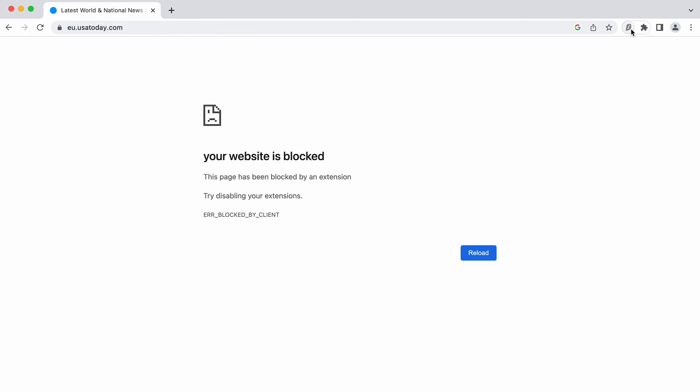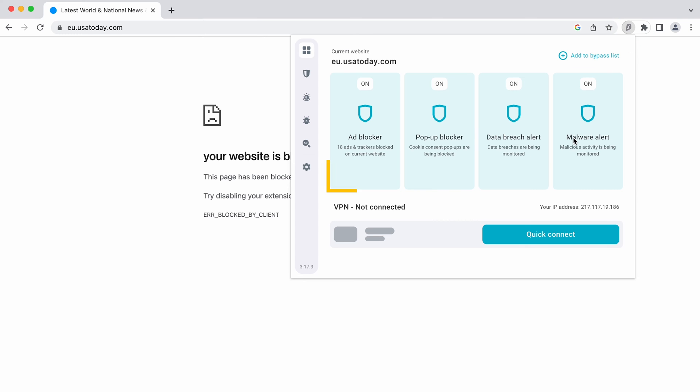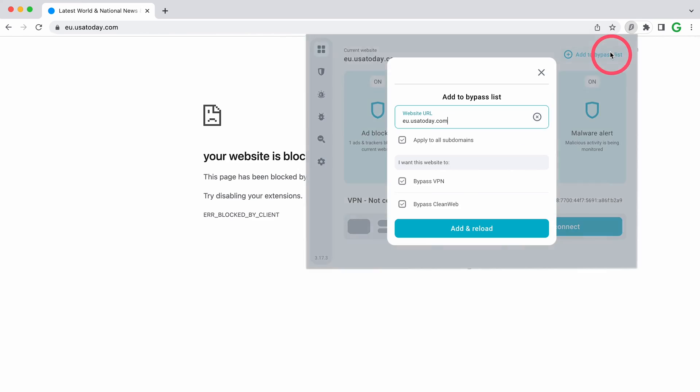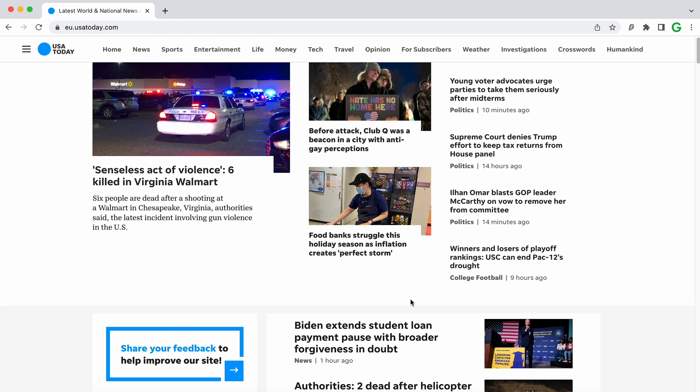Another question you may have is: what if a website doesn't work while CleanWeb is enabled? There are sites that just refuse to load or show content if ad blocking is on. Well, the Surfshark bypasser feature has been expanded to allow CleanWeb bypassing. So if a particular website doesn't work with CleanWeb enabled, just click here to add it to the list, and it should work as intended.